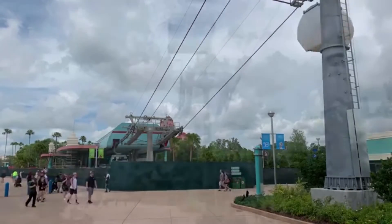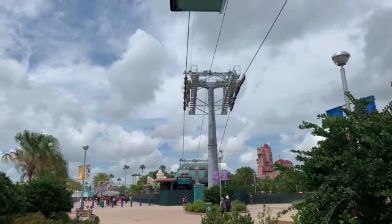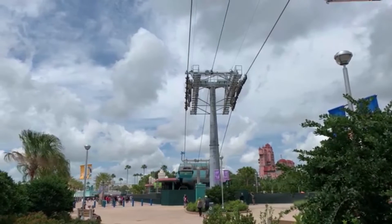Now let's talk about the opening date. We are a little bit more than a month away from Galaxy's Edge opening over at Hollywood Studios. The gondola system is scheduled to open a month after that on September 29th. I don't know about you, but I'm very excited to take my first ride. It's expected that the Hollywood Studios, the Disney Caribbean Beach Resort, and the Art of Animation slash Pop Century Resort stations will be open on that date.